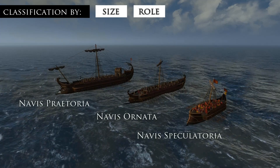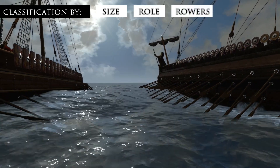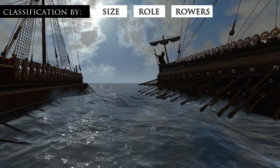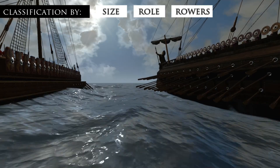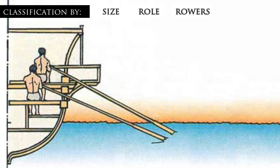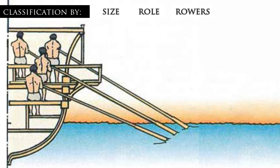A ship could also be classified according to the number of rowers. There is still much debate about the nature of this classification, but many have taken it to refer to the number of rowers per file — that is, the number of rowers in a cross-section regardless of their arrangement. For instance, a bireme would likely have pairs of rowers operating together, while a trireme would have three rowers grouped together, and a quadrireme would have four.